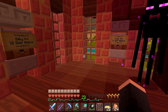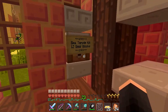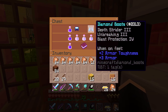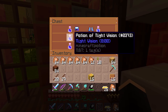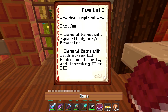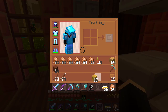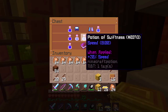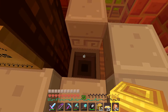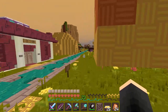The other thing on the advertisement board was Cool Kits with lowered prices. The one I really wanted to buy was the Sea Temple Kit — it has Aqua Infinity, Respiration III, and Depth Strider III, so these are really good boots. It also comes with potions of Night Vision and Swiftness. It's 12 gold blocks, which is a lot, but it's really good stuff, so I'm going to buy it.